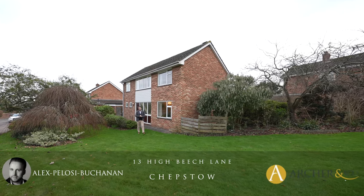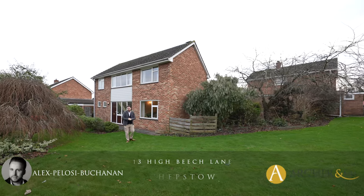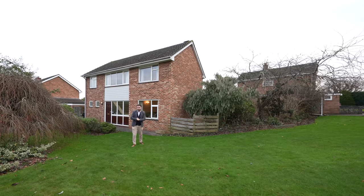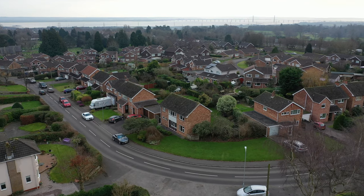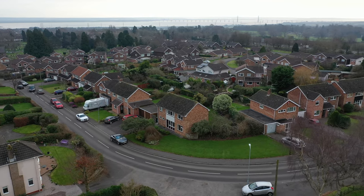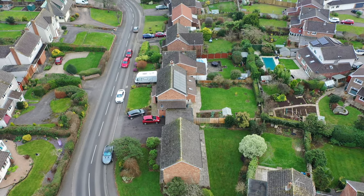Hi, it's Alex from Arch & Co here, and today I'm delighted to introduce to you this detached family home which has been in the same family for over 50 years. What I love about the property is it occupies a spacious corner plot, allowing for huge potential to extend to both the side and rear, as have many of the neighbouring properties over the years.